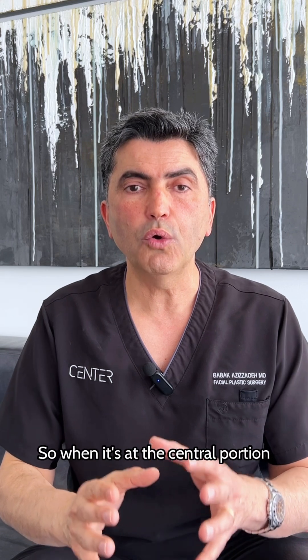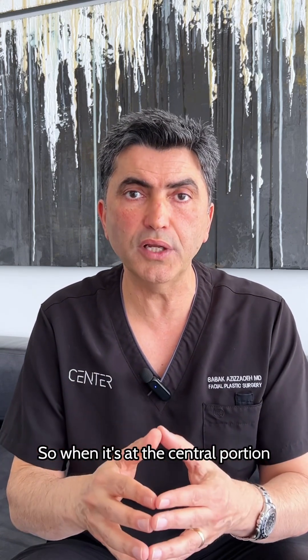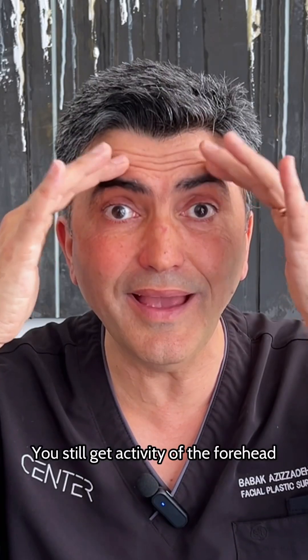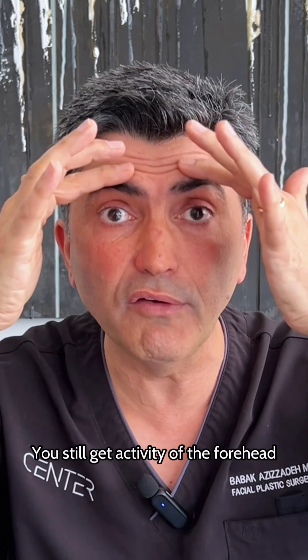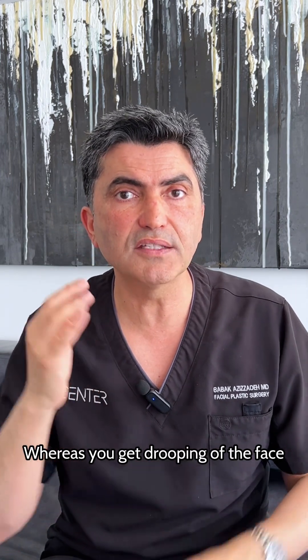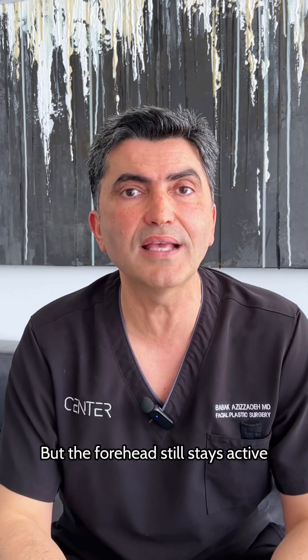When it's at the central portion — the brain — causing facial paralysis, you still get activity of the forehead. You get drooping of the face, but the forehead still stays active.